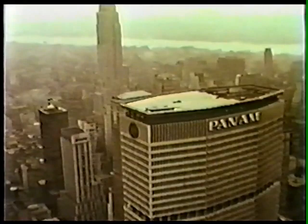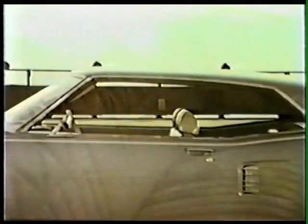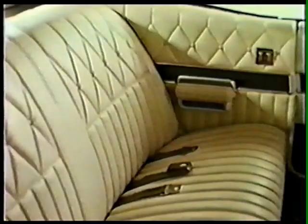Take another look at your Mercury Marauder X100 — for the high-performance motor enthusiast who wants action and luxury. The Marauder X100 offers a choice of three interiors: leather and vinyl bench seats, vinyl twin comfort lounge seats, or vinyl bucket seats with a sports console.